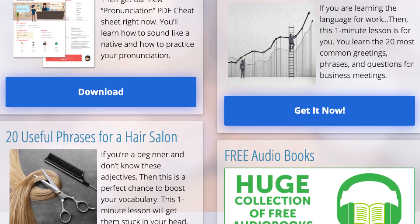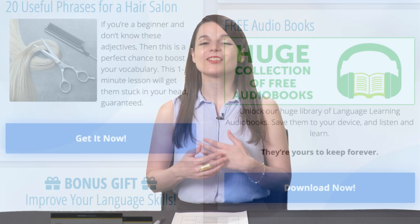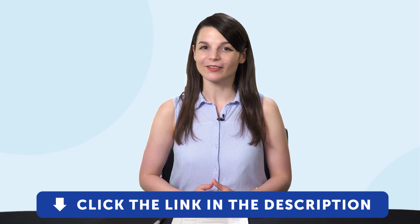By the way, all the free lessons and bonuses you're about to see can be downloaded on our website. So click the link in the description right now to sign up for your free lifetime account.